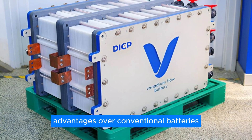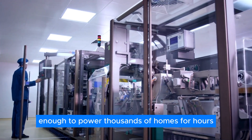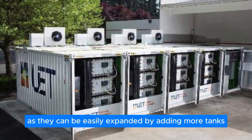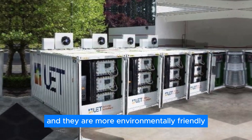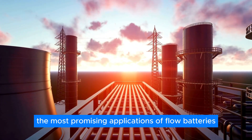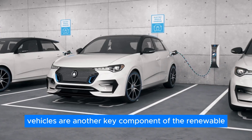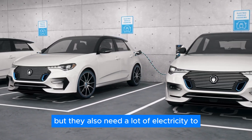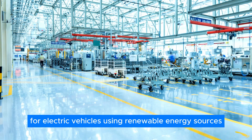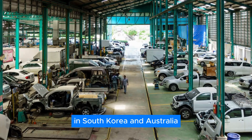That's where flow batteries come in. They can store hundreds of megawatt-hours of energy — enough to power thousands of homes for hours — and last for decades without losing capacity or efficiency. They are safer, more scalable, and more environmentally friendly. One of the most promising applications is supporting electric vehicle charging stations. Flow batteries can provide a fast and reliable source of electricity for electric vehicles using renewable energy, and this is what two trial projects are testing in South Korea and Australia.